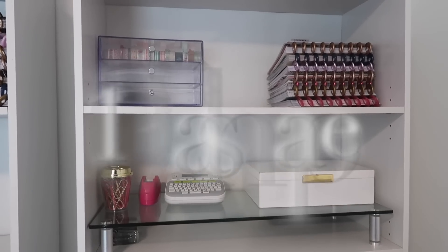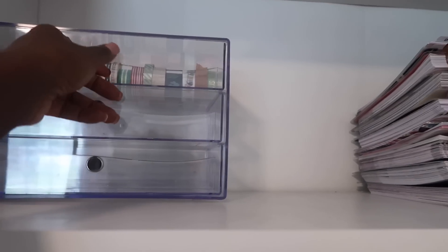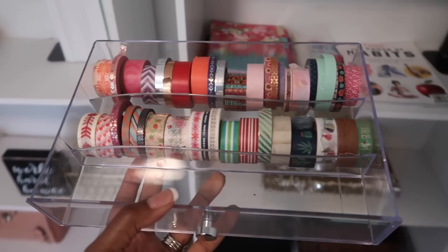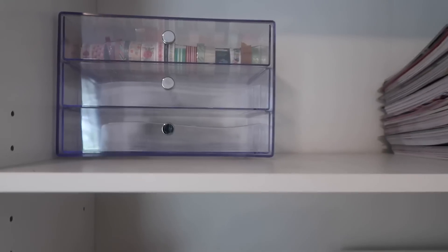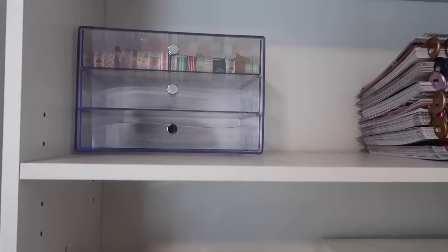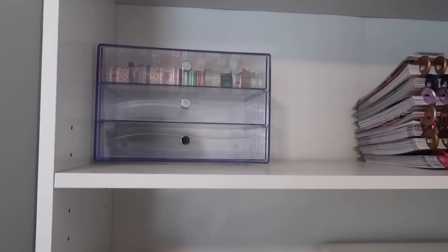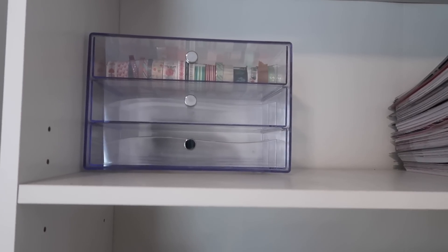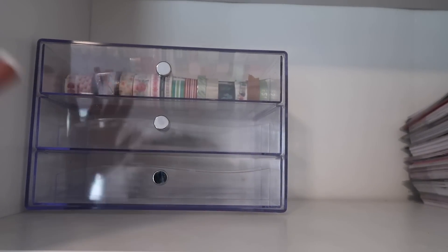Now let's talk about washi. I keep my washi in a clear plastic bin at the very top of my bookshelf. I don't have a lot of washi — only two rows are filled and the rest is empty. When I first started planning I was purchasing all the washi and sticker books, but as time went on and I found my true planning style, I realized I was way more of a functional planner and didn't need as much. I still keep it just in case I ever get in the mood to decorate a spread.